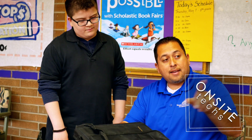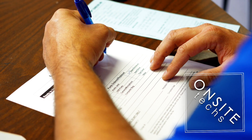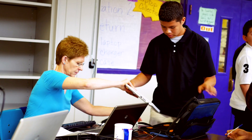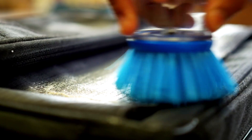We have a technician in our building so repairs can happen quickly. Repeat or intentional damage results in fines or even full replacement costs. We hold cleaning clinics so students can keep their machines in good condition. Students repair any damage to their laptop case, and laptop screens, keyboards, and cases are cleaned.